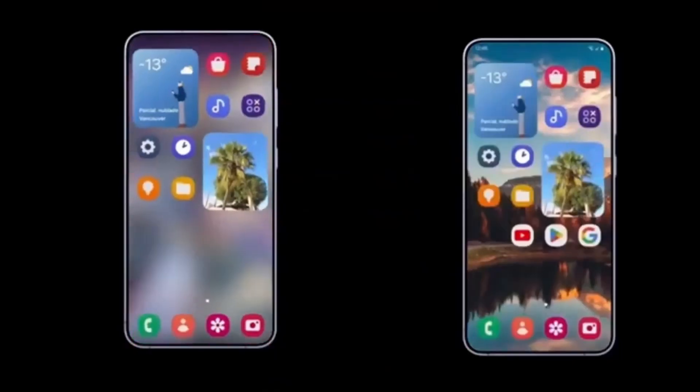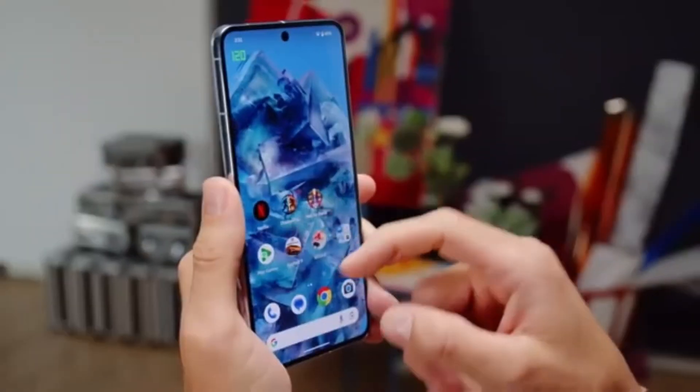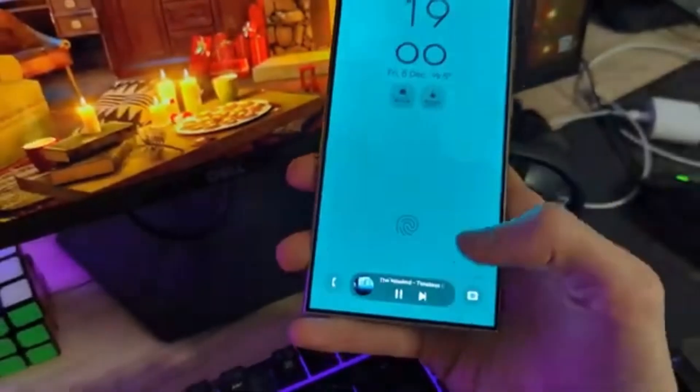What makes it even better is its flexibility. You can filter notifications in three ways: Old Notifications, which hides alerts that are a few days old; Background Activities, which filters notifications from apps running in the background; and Minimize Notifications, which keeps notifications you've manually minimized out of sight.